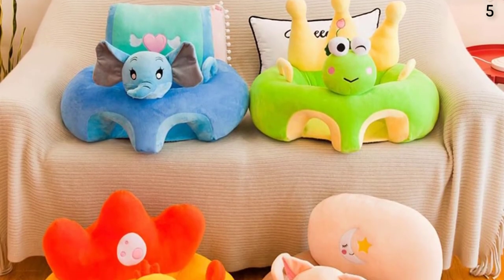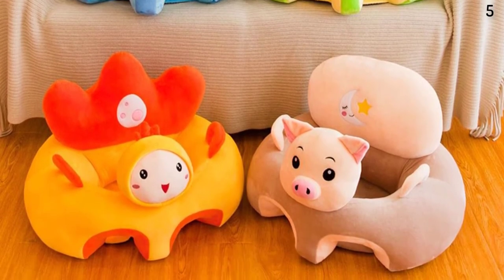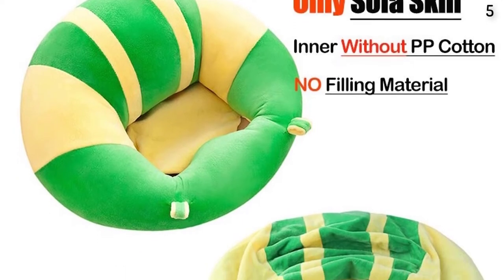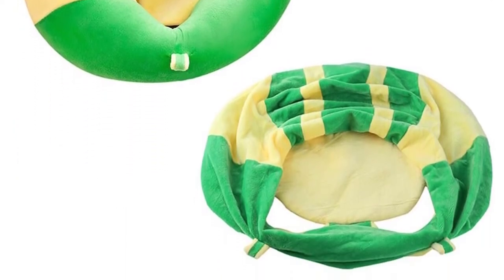Pattern Type: Print. Model Number: Baby Support Seat Cover. Certification: 3C. Type: Chair. Product Packaging: Back. Suitable Age: Learning to Sit Period.